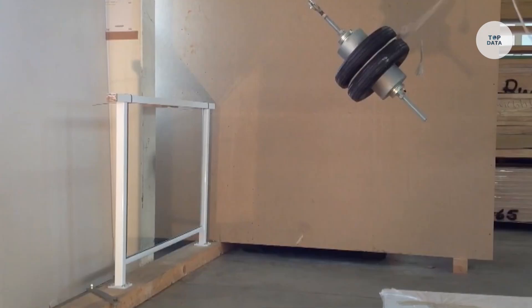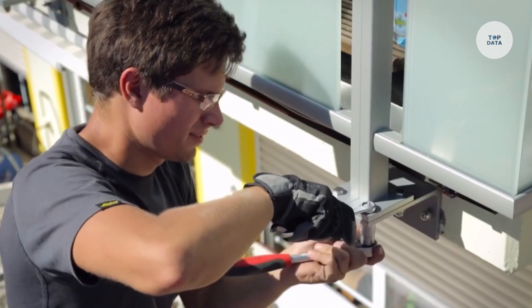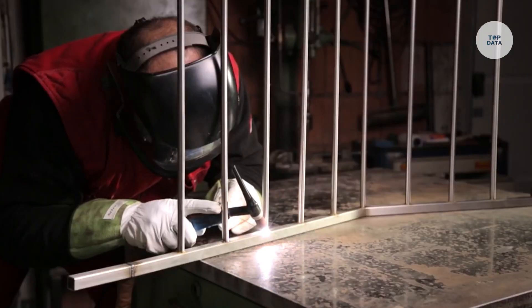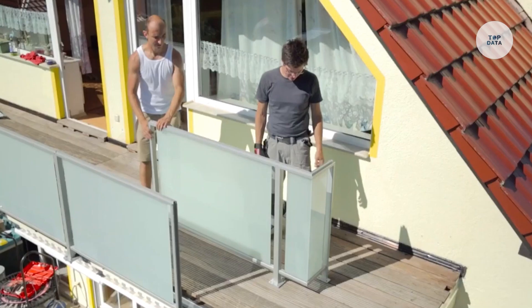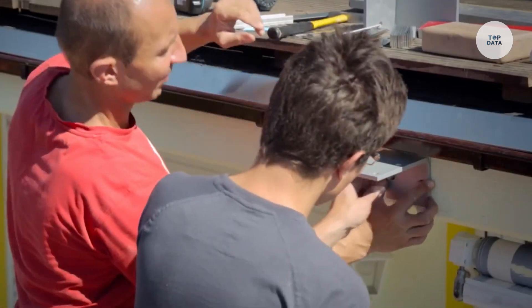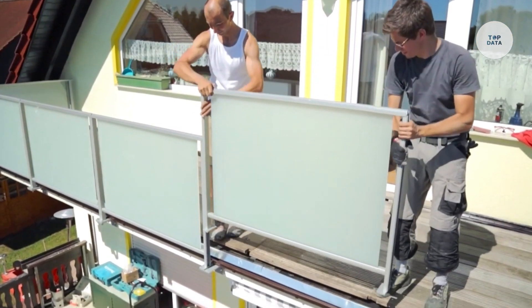Easy to install, the components can be quickly assembled without the need for specialized tools. The system also offers various finishes and colors to match different architectural styles. Whether for residential apartments or commercial buildings, the Alufect Balken provides a long-lasting and visually appealing solution for enhancing outdoor areas, with its durability and versatility making it a great choice for construction projects.